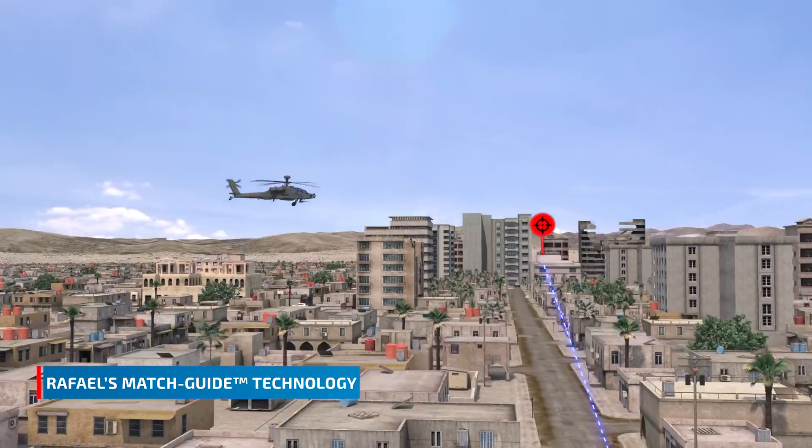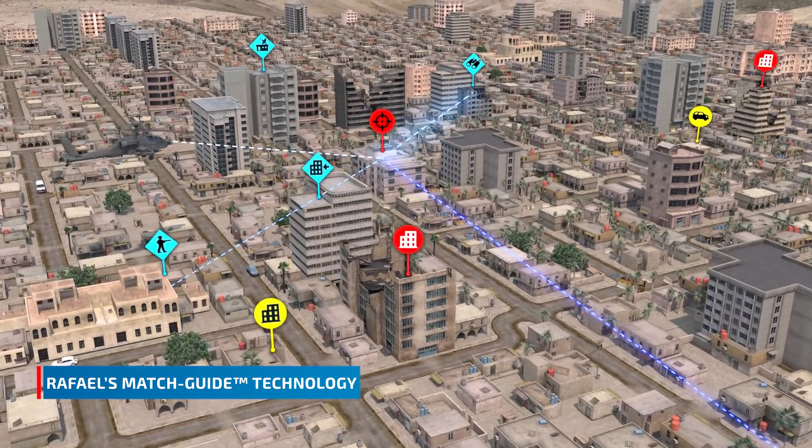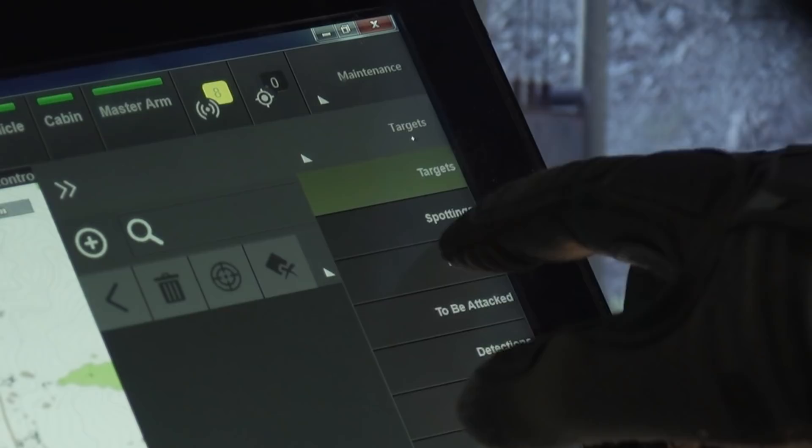Thanks to Rafael's unique Match Guide technology, each battlefield participant can see the same targets on the site regardless of their position. This allows targets to be shared at any given moment.